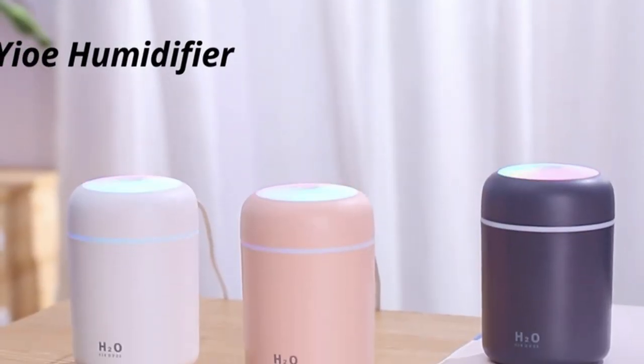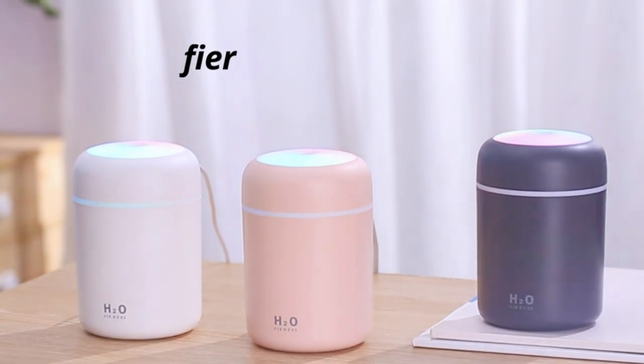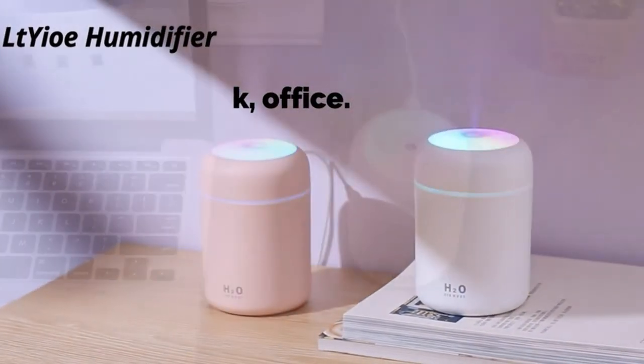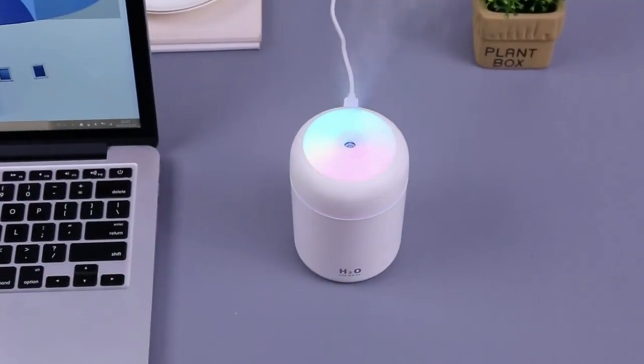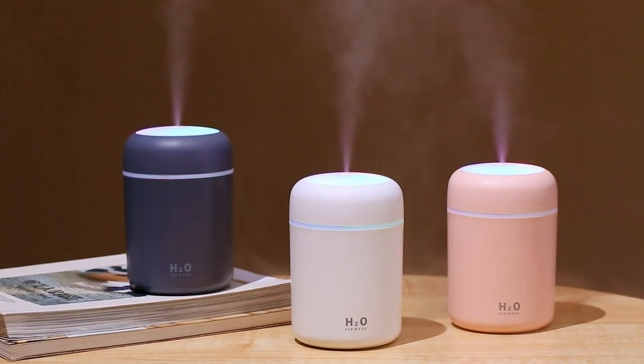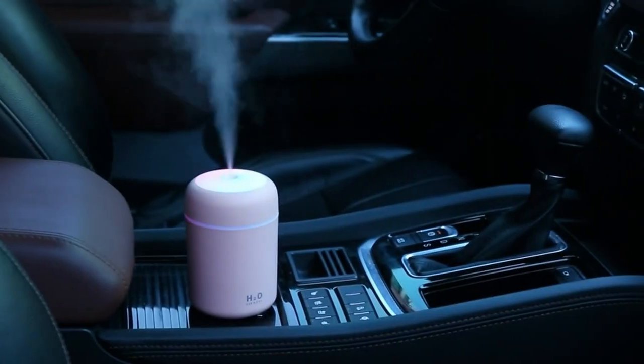It even has an auto shut-off feature, so you don't have to worry about it breaking in case the water level runs low. With its portable size and contemporary design, the LTO Mini Humidifier is the perfect way to take cool moisture with you wherever you go. Check the link in the description below for more information.